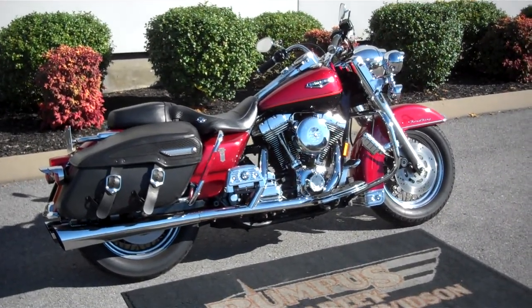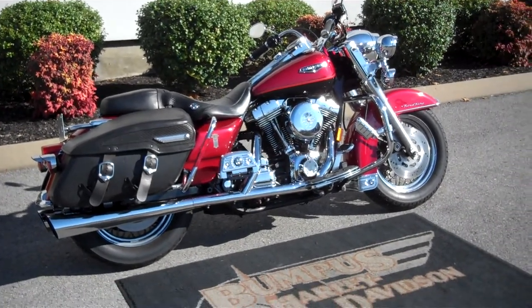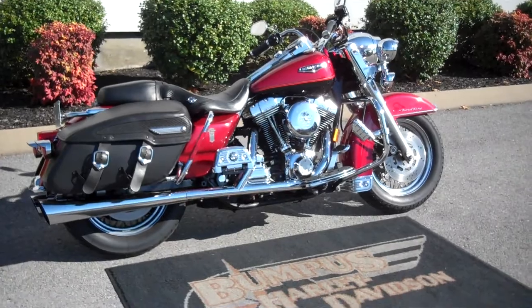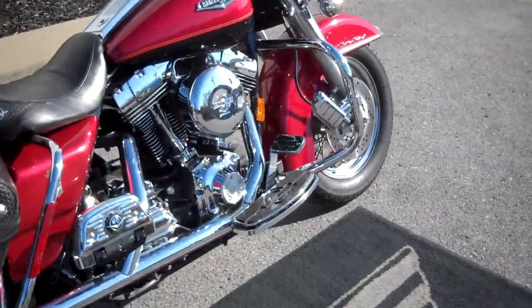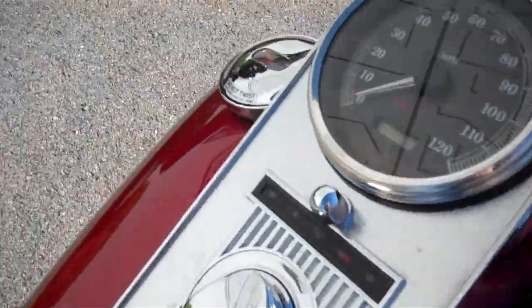Hey everyone, this is Greg, the internet sales guy at the Murfreesboro location of Bumpus' fine family of dealerships. What we have here is a 1999 laser red and vivid black Road King Classic. The motorcycle only has 26,130 miles on it.